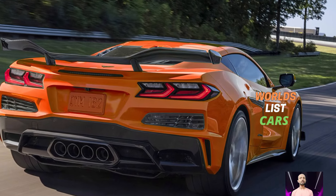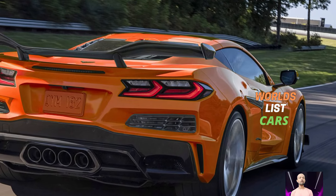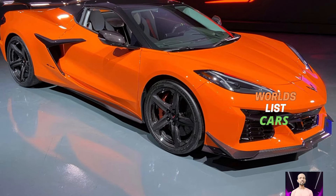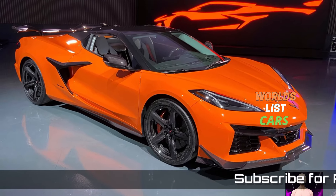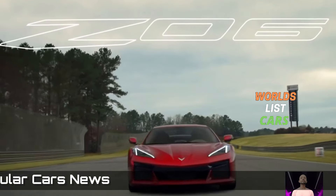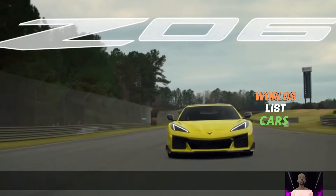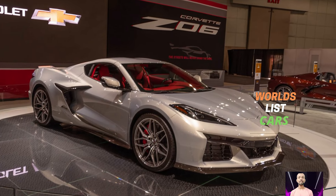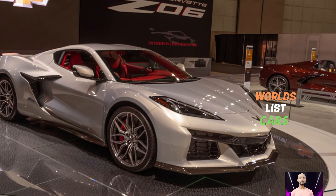The electric motor in the E-Ray is powered by a small battery that charges up when you slow down or brake. It doesn't really make the car more fuel efficient like a regular hybrid — instead it just gives a boost to the main V8 engine. According to Chevrolet, the E-Ray can go 0 to 60 mph in just 2.5 seconds, which is really fast.